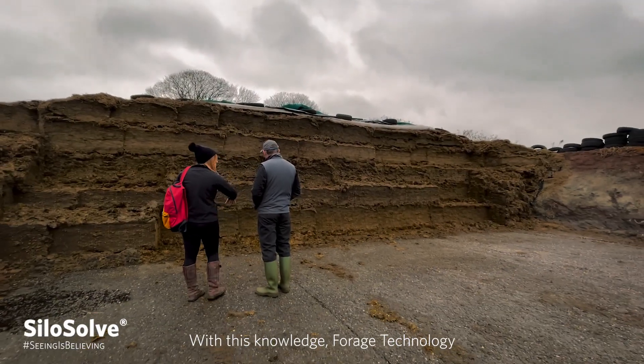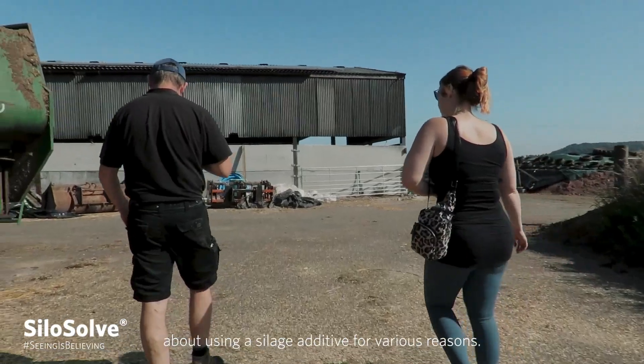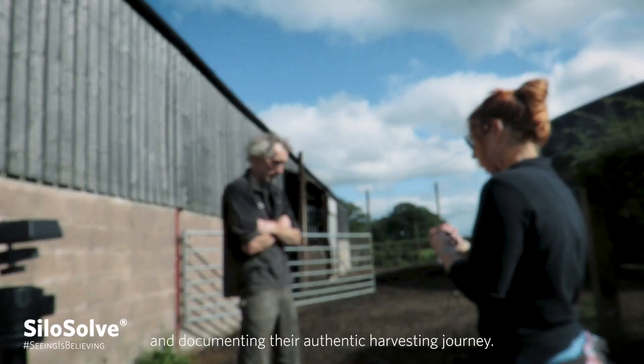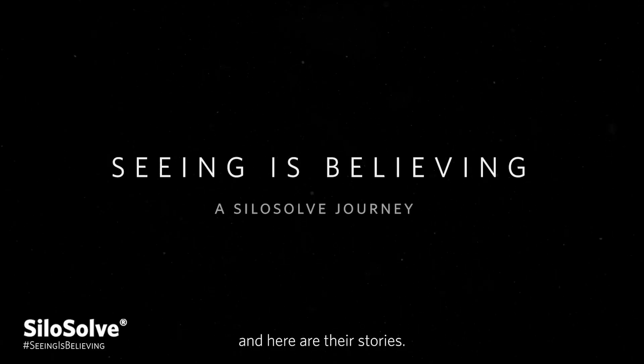With this knowledge, forage technology set out to approach those sceptical about using a silage additive for various reasons, asking them to try Silasolve FC for one year and documenting their authentic harvesting journey. Three farmers got involved, and here are their stories.